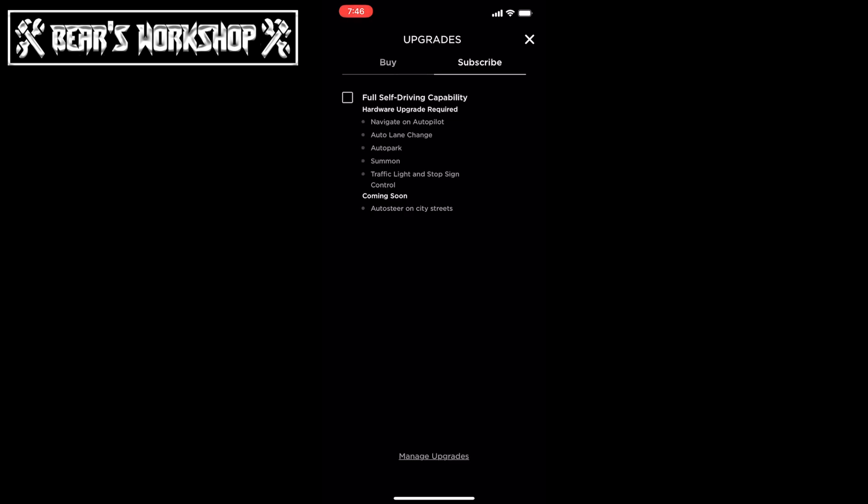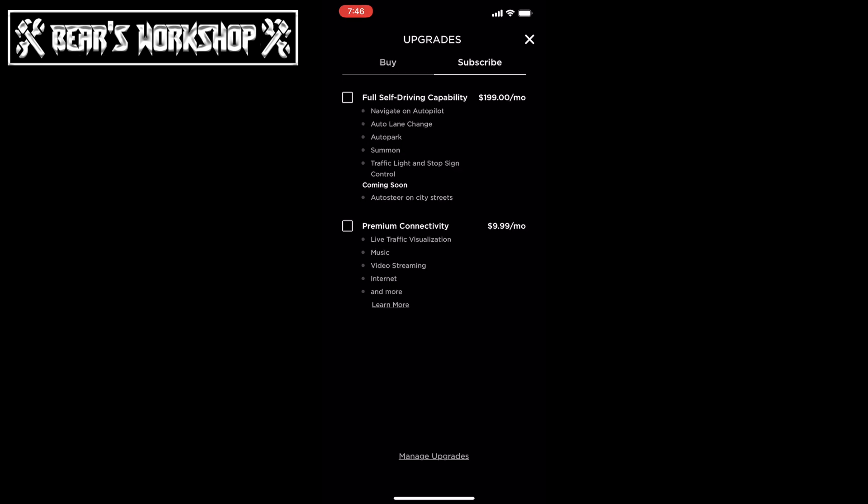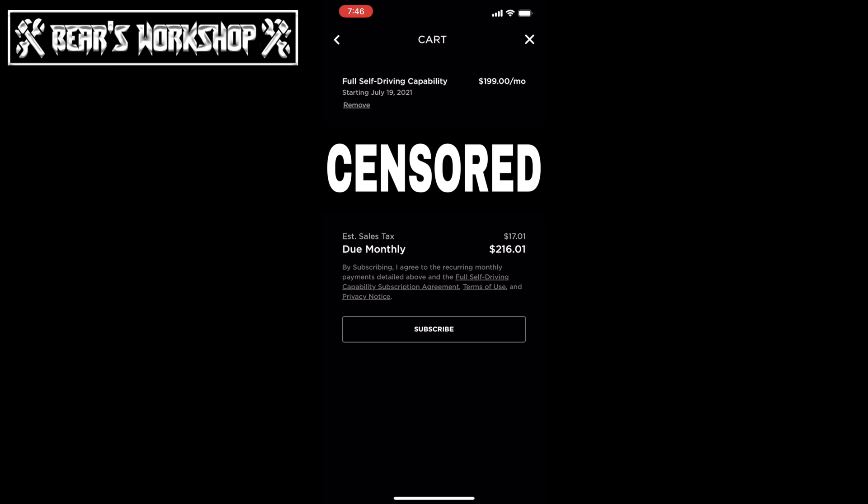Now that we've looked at enhanced autopilot and the subscription for that, let's take a look at my car, which has no enhanced autopilot. We go into upgrades and I can see the acceleration boost is available, or I can buy the full self-driving, which lists navigate on autopilot, auto lane change, autopark, summon, and traffic light and stop sign control. We're not going to buy it — we're going to subscribe. We click on full self-driving, click next, confirm your address, and full self-driving is $199 a month. With tax, $216.01 is due monthly. We hit the subscribe button.